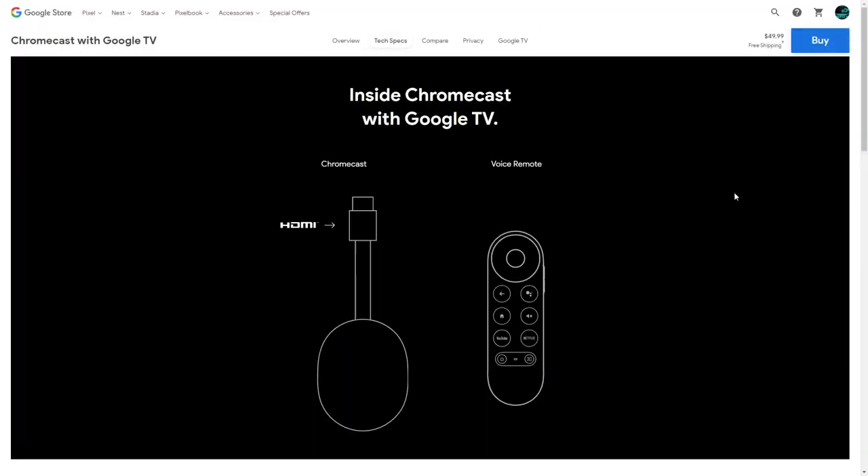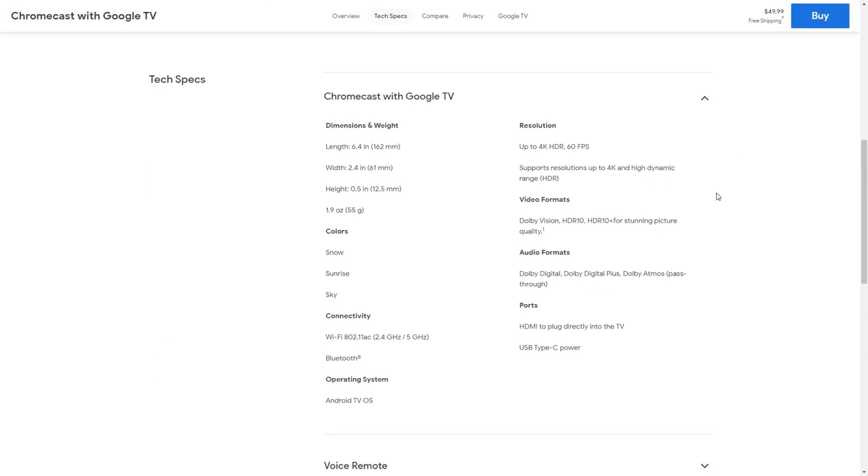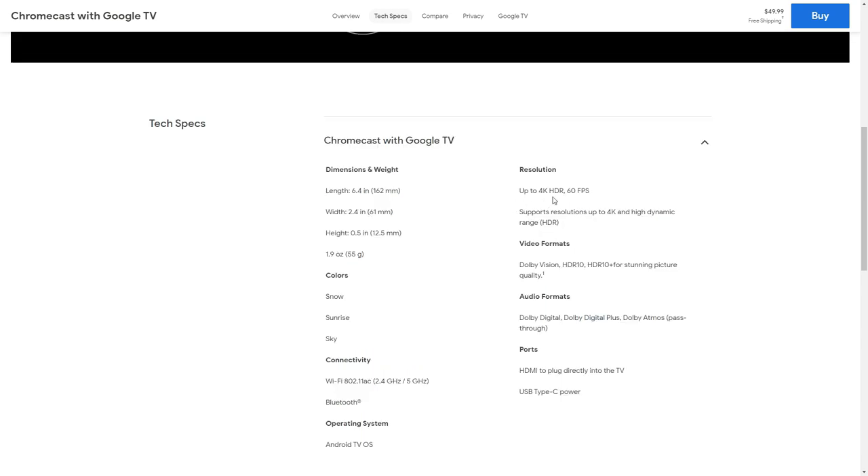The Chromecast with Google TV has a quad-core A53 processor maxing out at 1.8 GHz, paired with 2 GB of RAM. It supports 4K HDR at 60fps, Dolby Vision, HDR10, HDR10+, Dolby Digital, Dolby Digital Plus, and Dolby Atmos pass-through. It's powered by USB-C, has Bluetooth, dual-band Wi-Fi at 2.4 and 5 GHz, and runs Android TV OS under the hood with Google TV on top.